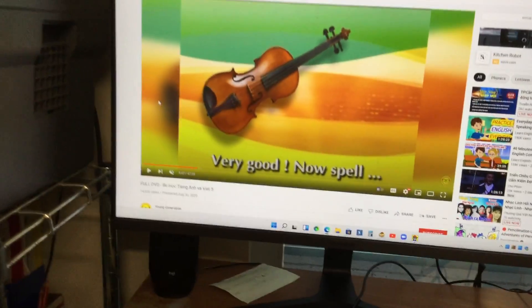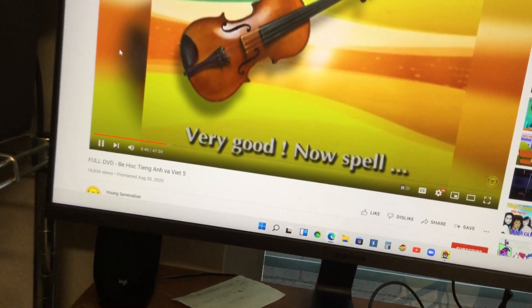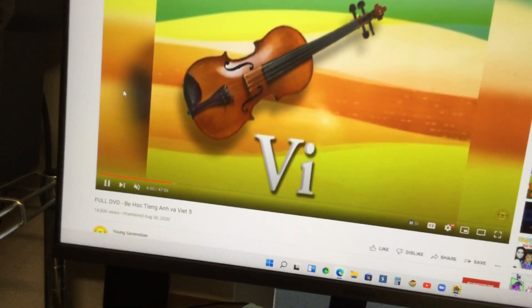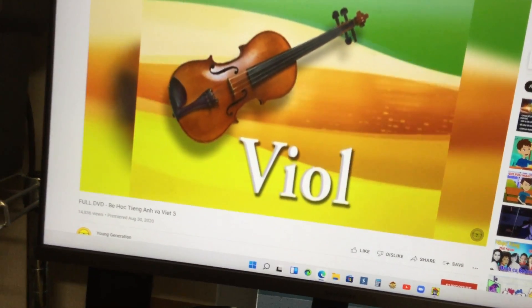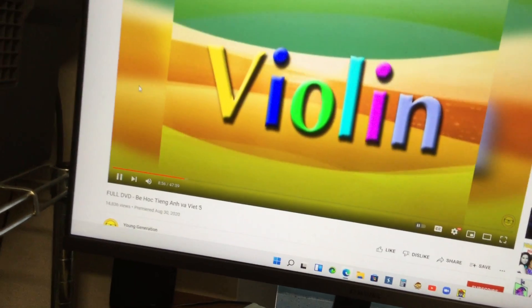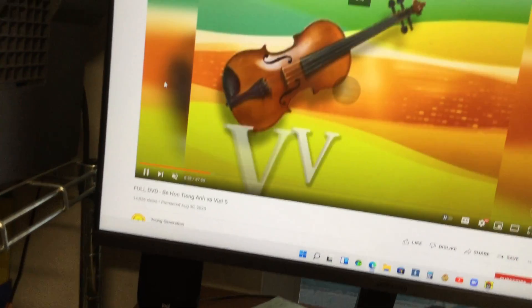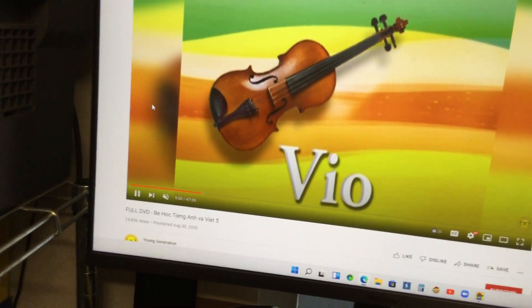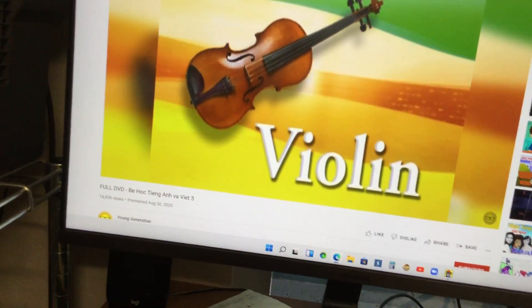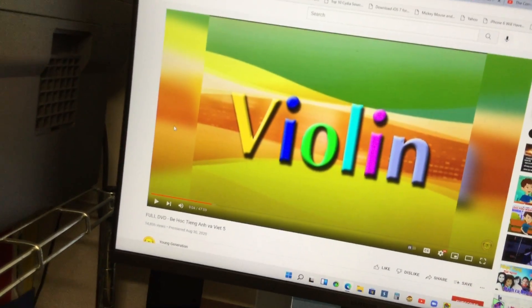How do you know how to spell violin? Let's try it. Now spell violin: V-I-O-L-I-N. Violin. Very nice. Great, it's V-I-O-L-I-N — violin. That's correct.